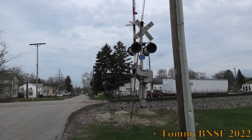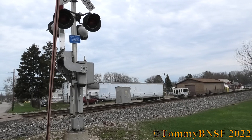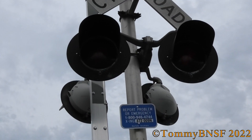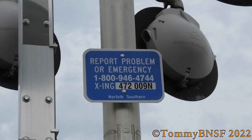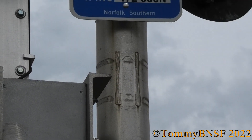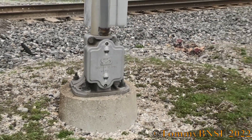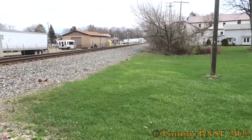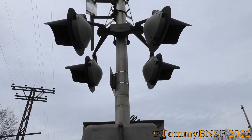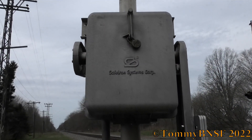Now looking north, you can see the southern signal. Got more 12x20 inch Satran incandescents. Here's the dot tag again — you can see the mark where the old white tag used to be. Got another single-sided Satran base. Side view of the lights with another Satran junction box and another 2000s era Satran gate mechanism.